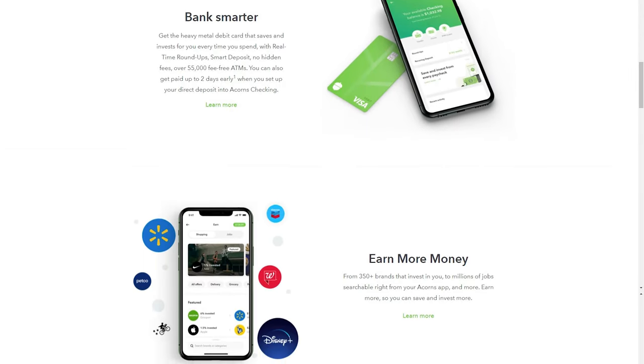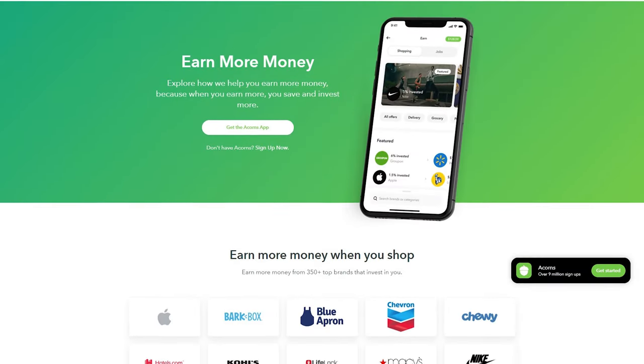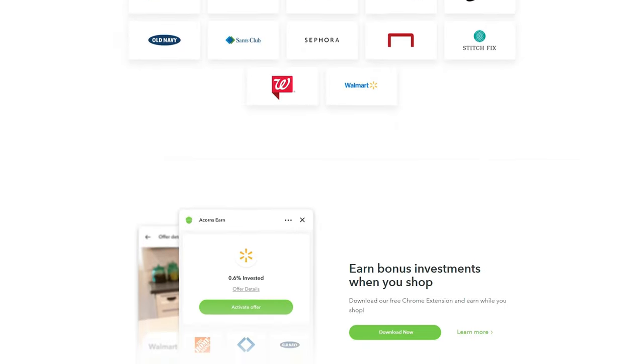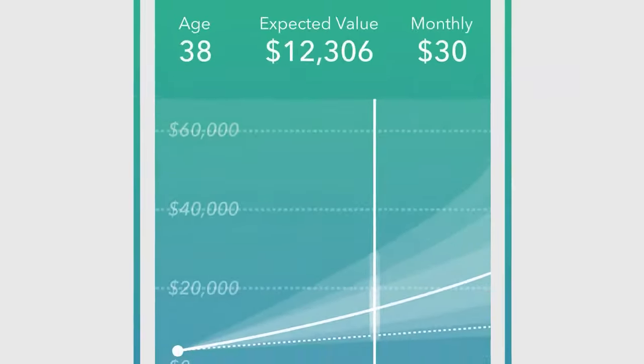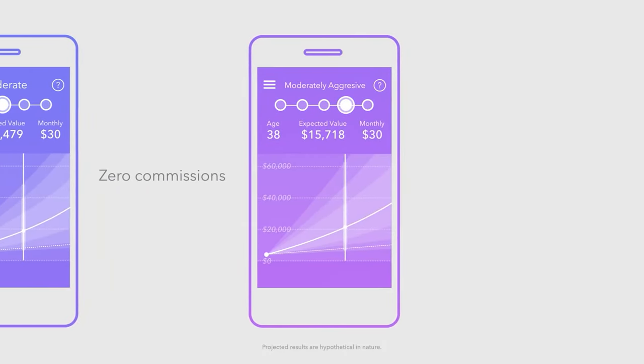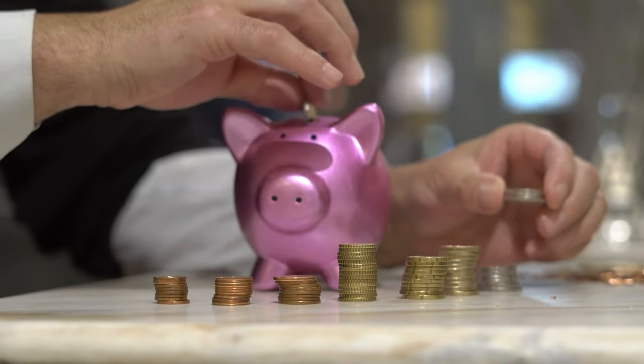This is all automated — Acorns takes your spare change, does it for you, and you can pick different kinds of portfolios. Their app shows you over time how your portfolio is growing, how much you've deposited, your return rate, and more. Acorns is a fantastic option especially if you're just starting out, struggle with saving, or want to get extra dollars invested without feeling it — because it's just rounding up every time you spend money.